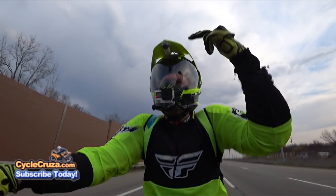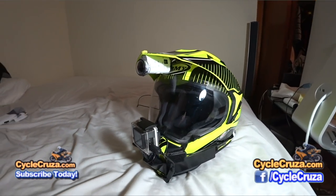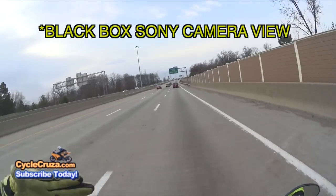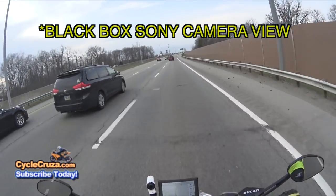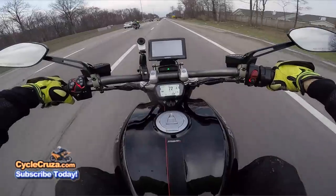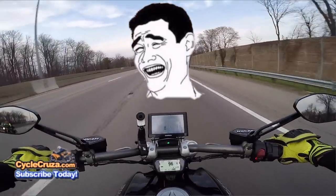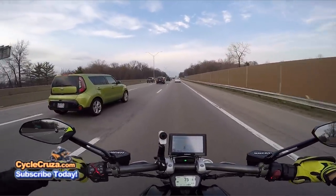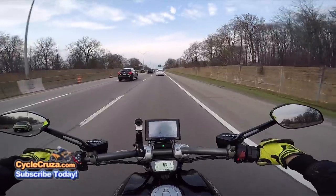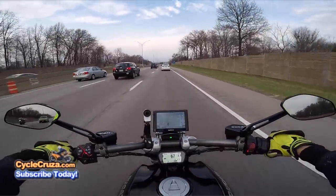You can also mount a Sony action camera under the brim of the Suomy, which I use as a backup and black box camera that runs continuously in case something goes down. Hey, we've got a squid here — at least he's wearing high-vis though. You can't beat me, Harley rider — I'll smoke you on my Ducati Diavel.